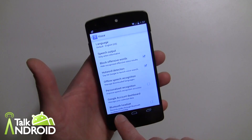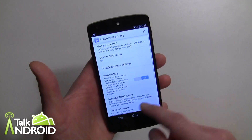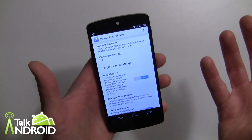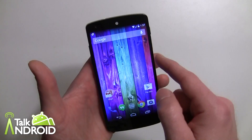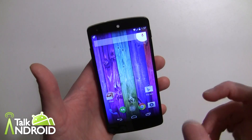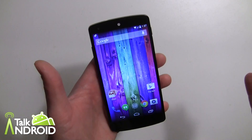Your accounts and privacy settings are also here, which you'll go through when you first turn on the device, but you can revisit them any time. Now you have your 'OK Google' — I just said it — and you can see it's very responsive, more so than the Moto X.